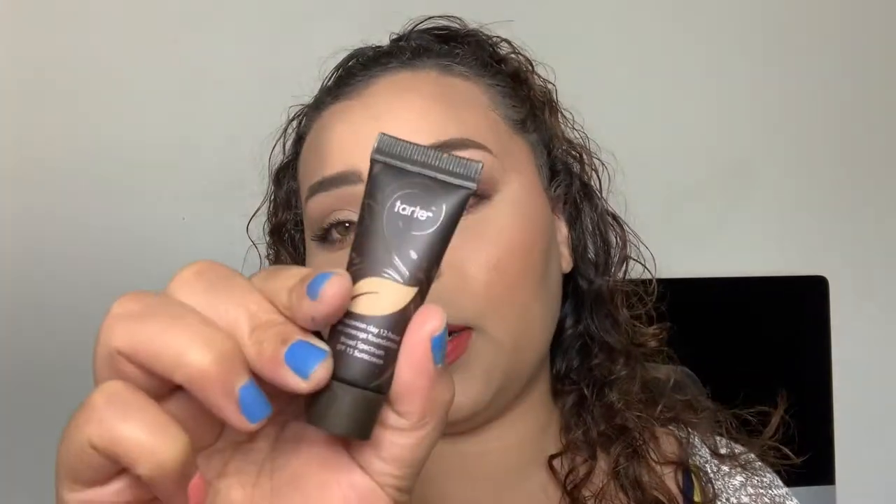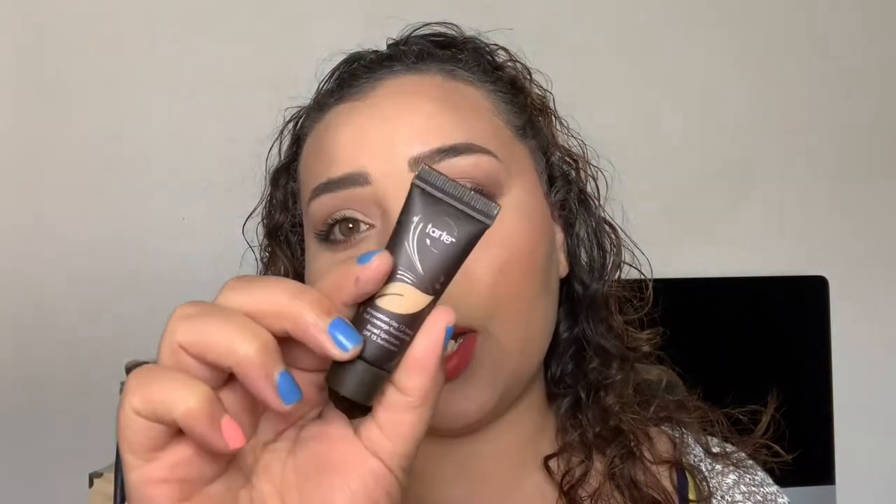Since we're on the topic of the face, let's talk about the Tarte Amazonian Clay Foundation in shade Medium Sand. I love the way my makeup looks today - my skin looks nice and smooth, the color is perfect with no harsh lines. I like this foundation so far. Just like with the primer, I'll have to try it with my usual primers. The pores look good, and I usually have to use that poreless primer with very specific foundations, so for it to look so good with the Amazonian Clay Foundation - double thumbs up.